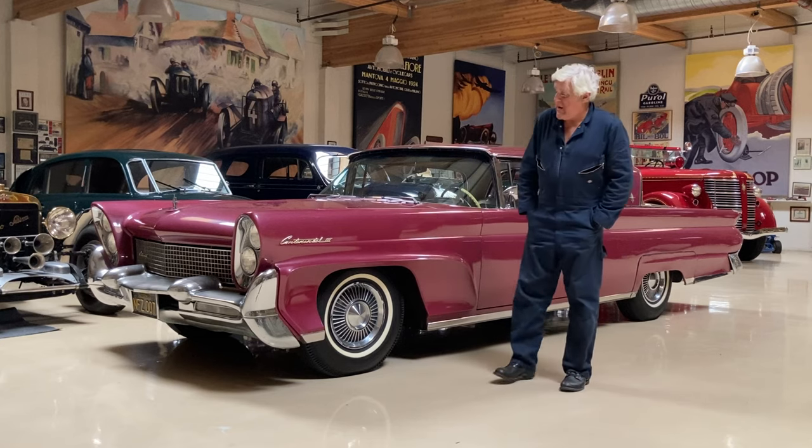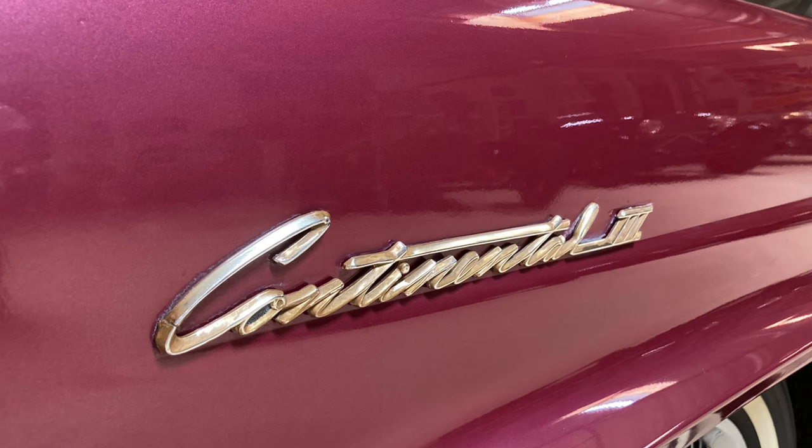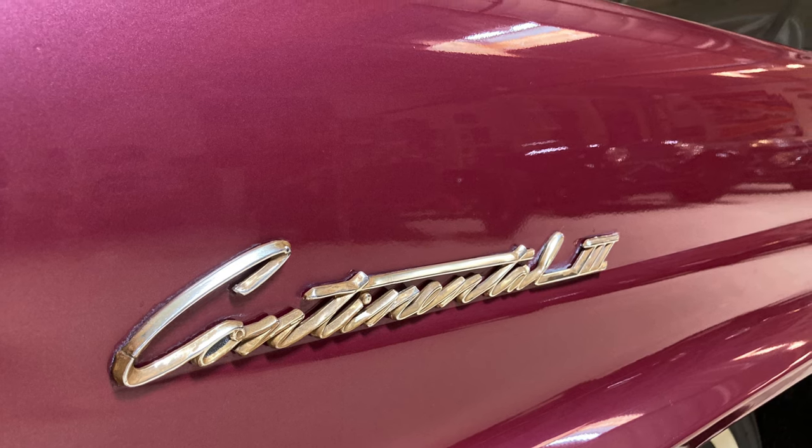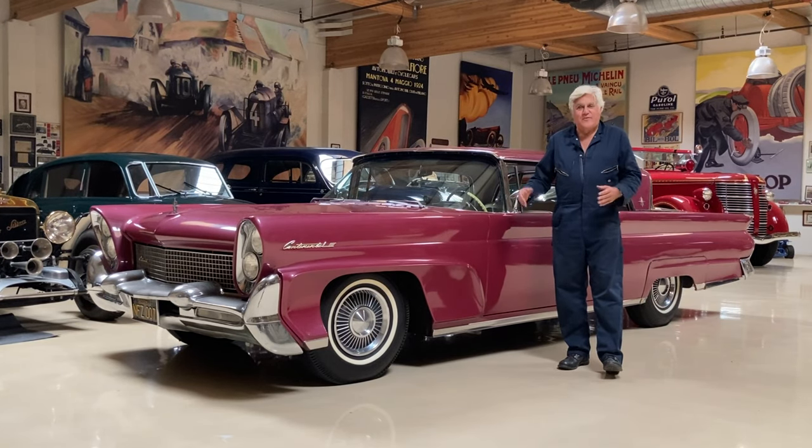Hello fellow Lincoln owners. This is my Lincoln Continental — or my Continental Mark III, excuse me, I'm so sorry. I'm going to start the war between the various factions: Lincoln versus Continental.